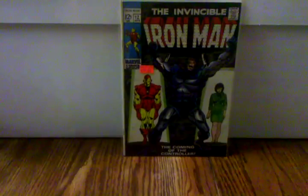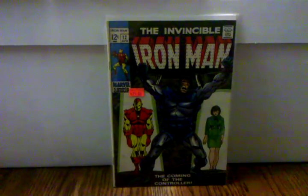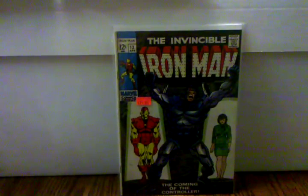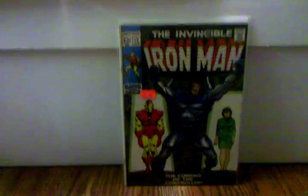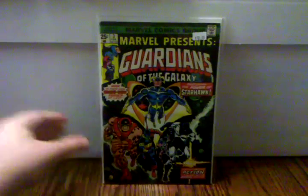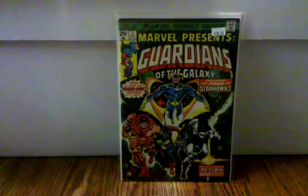Definitely pick this book up. Iron Man number 12 — this is the first appearance of the Controller, who is supposed to be Thanos's right-hand man in the upcoming Guardians of the Galaxy movie. So another book to look out for. Marvel Presents number three — this is the first solo story with the Guardians of the Galaxy.